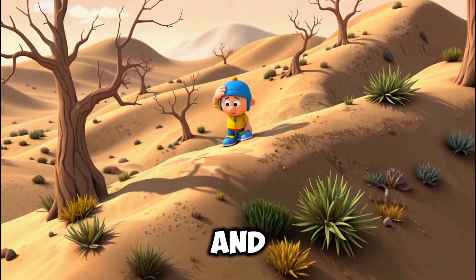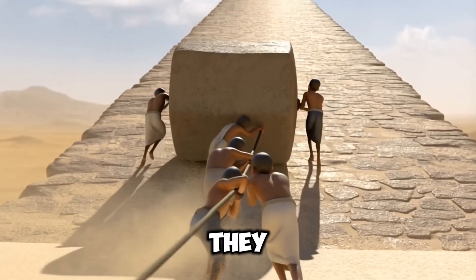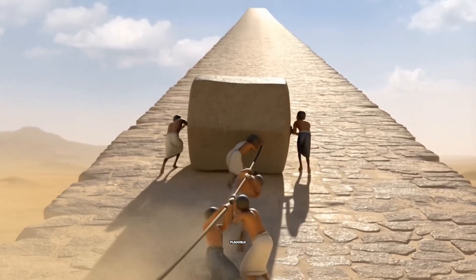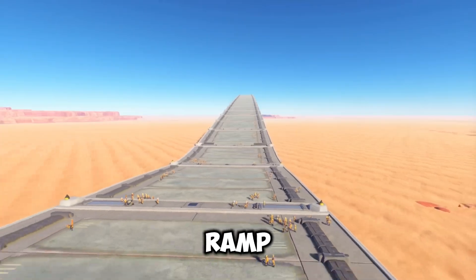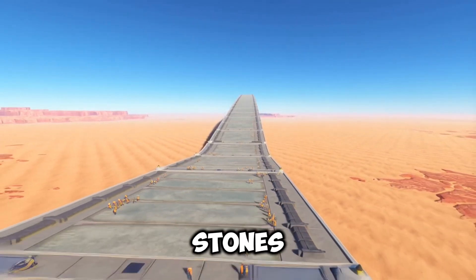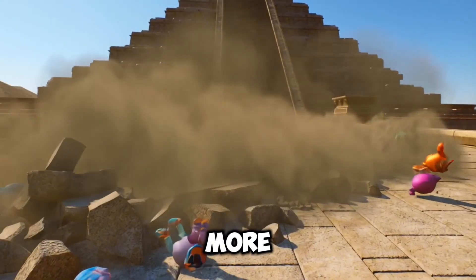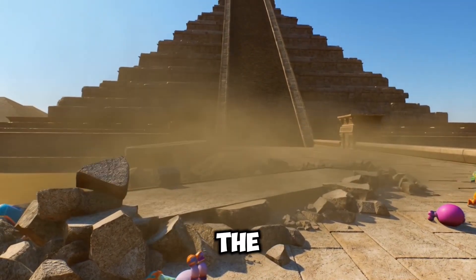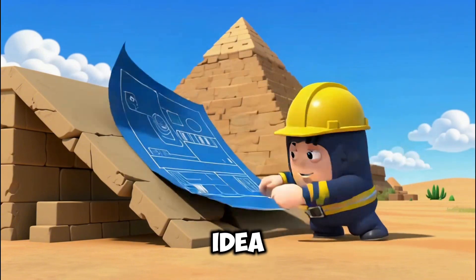The most common and frankly lazy theory is the straight-line ramp — just a big long ramp they built and pushed the blocks up. Seems plausible enough, right? But let's do some quick math. To get a ramp gentle enough to pull these massive stones, you'd need it to be over a mile long. A mile! And it would have required more material to build the ramp itself than the entire pyramid. So that idea? It's a bust.